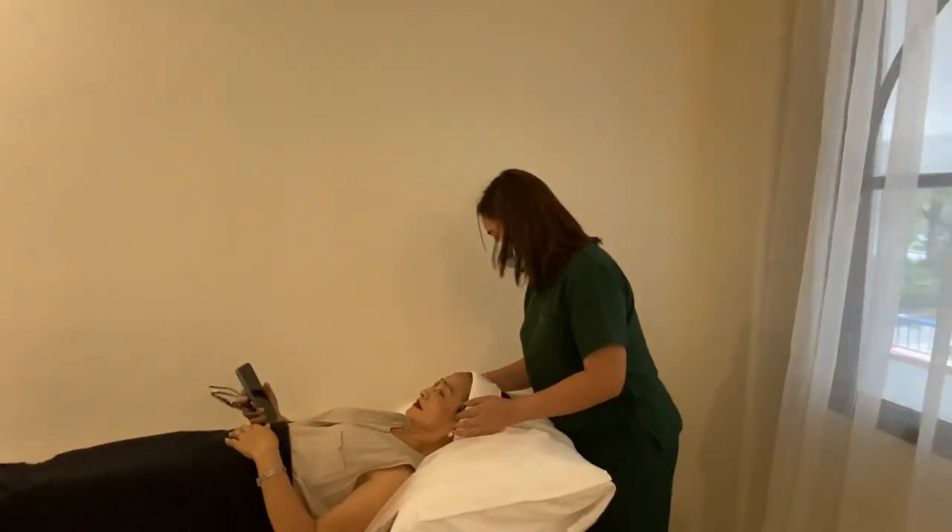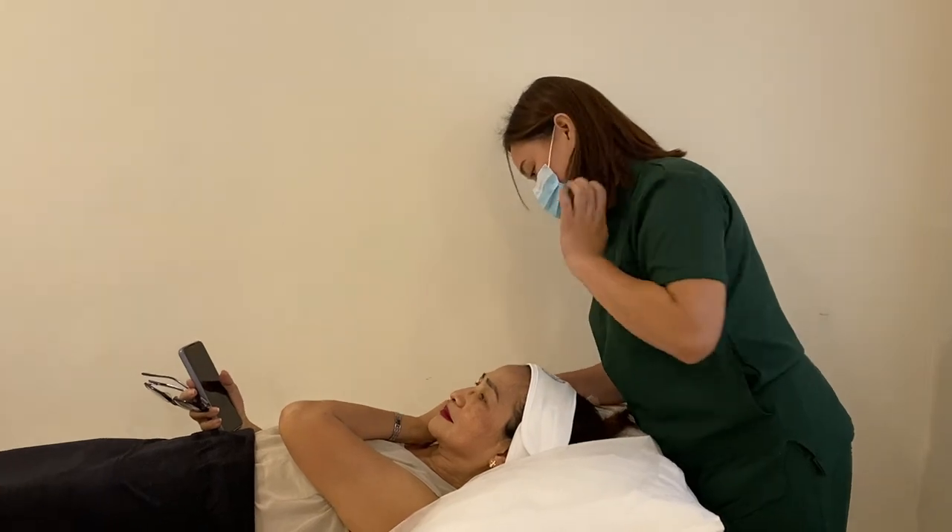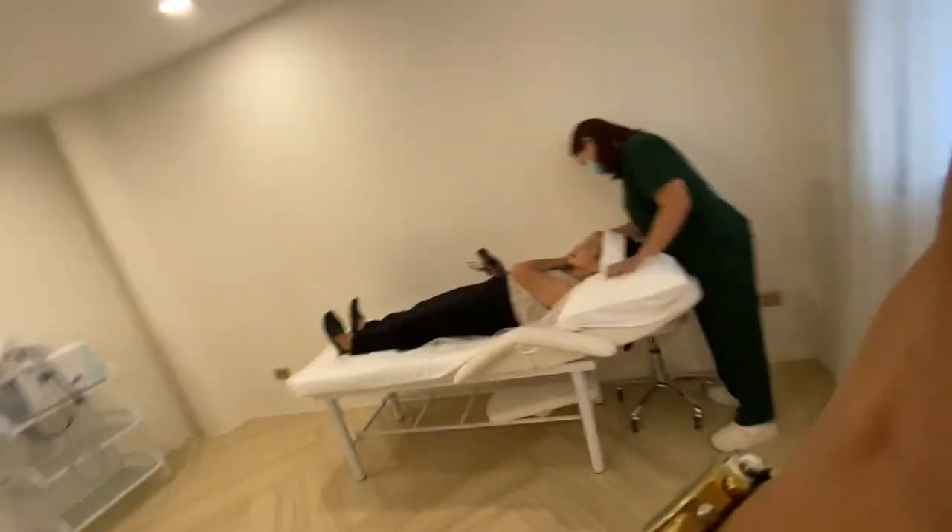Miss Jersey yung gagawa kay mami and the last time is si Miss Trisha and siguro next session siya ulit ang gagawa. And later makikita nyo yung machine na gagamitin for cocoon.